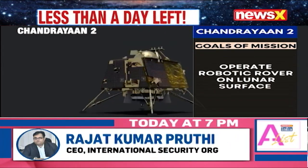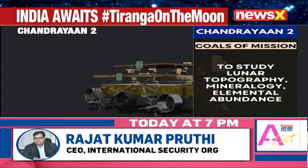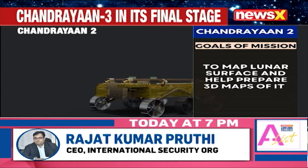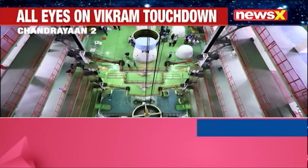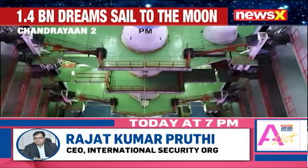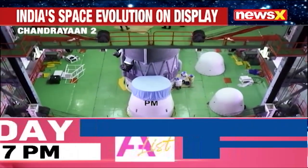The Vikram Lander was designed to execute India's first soft landing on the lunar surface. The Vikram Lander was equipped with the Pragyan rover, which was a six-wheeled vehicle whose purpose was to explore the south pole of the moon. The lunar exploration mission had a total launch mass of approximately 3,850 kilograms, which included the orbiter, the lander and the rover, as well as the propulsion systems, the scientific instruments and other associated equipment.